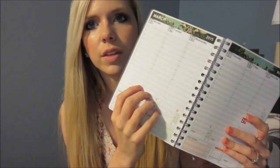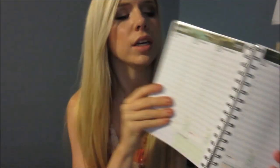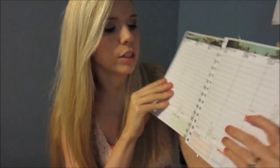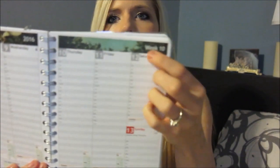So it starts off, and whenever you get a planner you can start it off at the beginning of the year, in the middle of the year — wherever you want your planner to start. I just got mine here in March, so I got mine to start in March, and it'll go all the way until next March. And then there's a little reminder like, 'It's time to get a new planner now.'